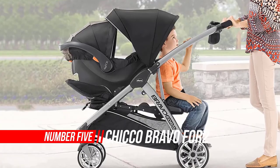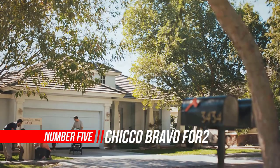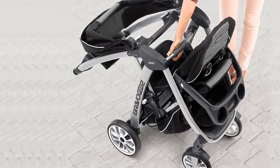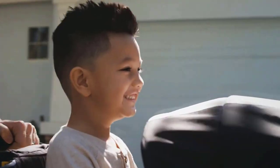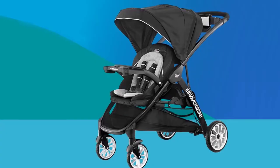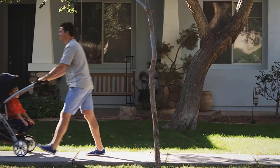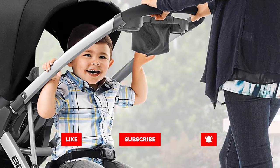Number five: Chicco Bravo for Two standing double stroller. The Chicco Bravo for Two is a sit-and-stand stroller still available in certain colors and patterns. However, Chicco has released an updated model called the Chicco Bravo for Tutto. The differences are that the older Bravo for Two has a silver frame, while the newer Bravo for Tutto has a black frame and also includes a removable front seat insert and a rear seat fabric pad for extra comfort.